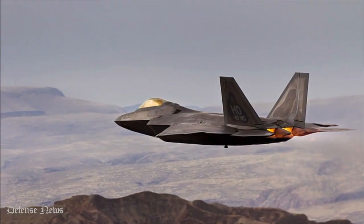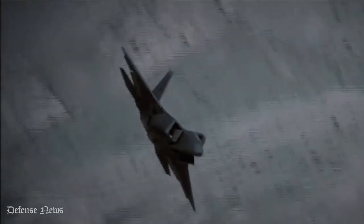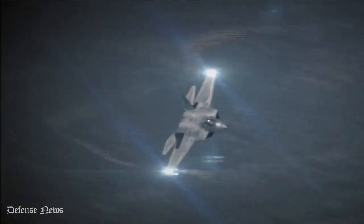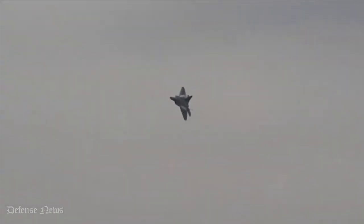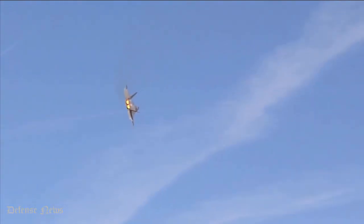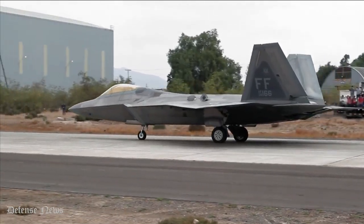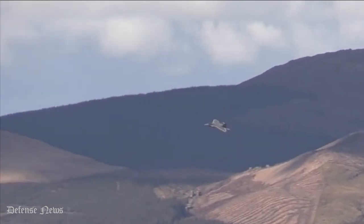Number 8: First Combat Mission 2014. On September 23rd, 2014, the F-22 went on its first combat mission when it engaged ISIS ground targets in Syria. It was a mission which made a statement to the world by showing everyone what the F-22 is capable of. The U.S. is lucky to have such a strong weapon at their disposal.